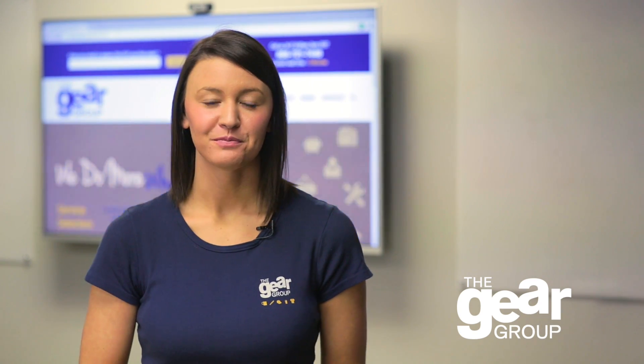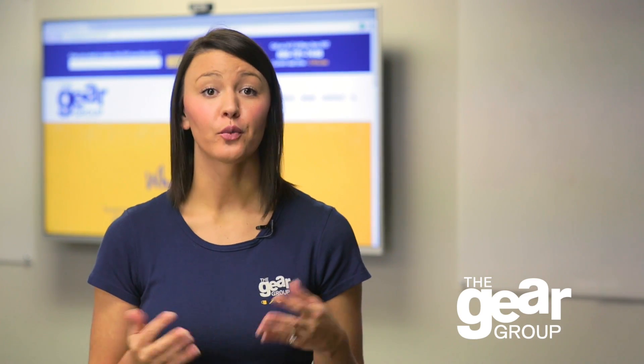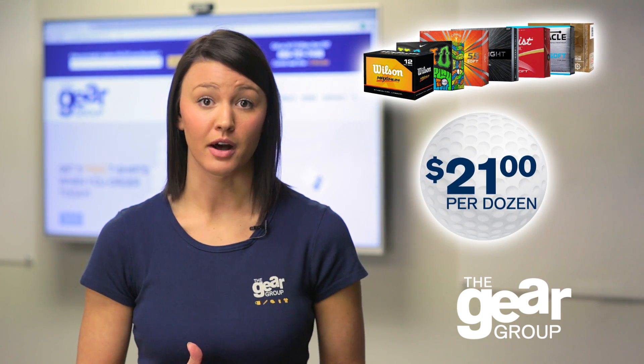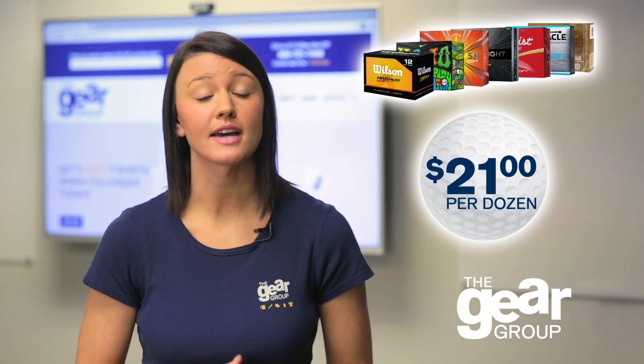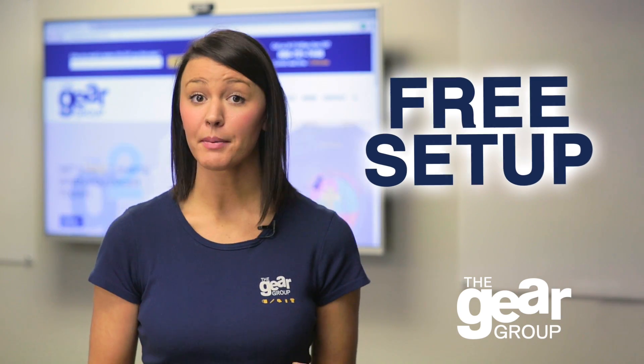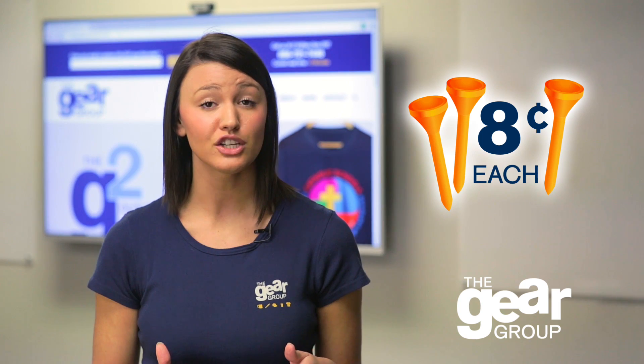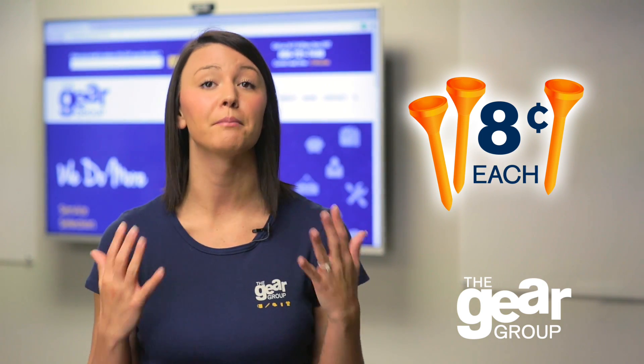Hi, it's Jody with The Gear Group. If you're planning a golf tournament, we're the resource for you. Check out our huge selection of imprinted golf balls with options for as low as $21 per dozen with free setup on a 1 to 2 color imprint. We also have tees for as low as 8 cents each, plus towels, signage bags, and much more.